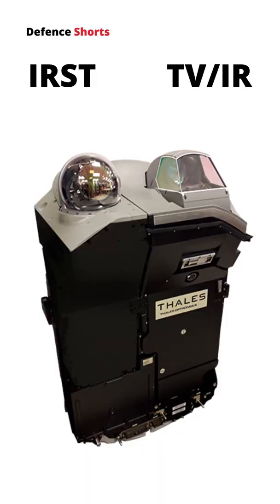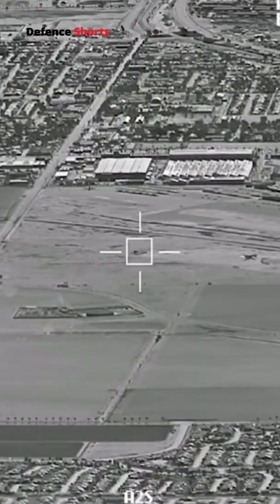On the right, a TV-IR sensor for target identification, including a laser rangefinder. Its identification range is up to 40 km.